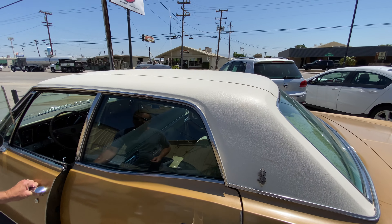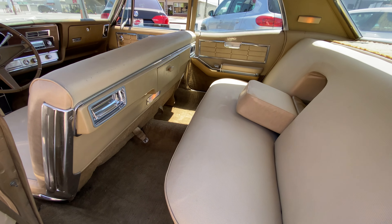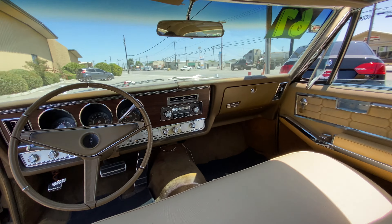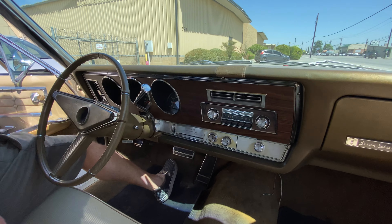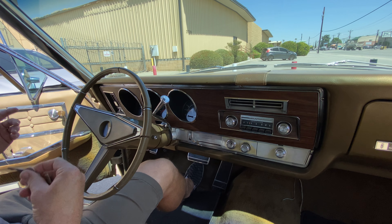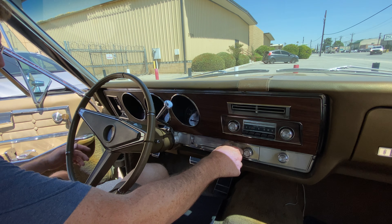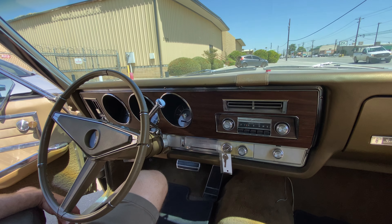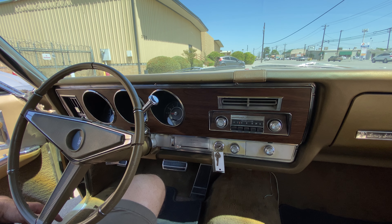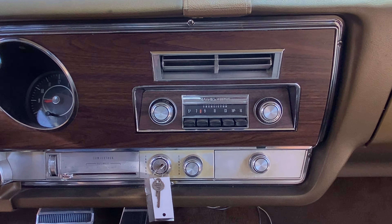I'm going to show you how it starts. So after sitting all night, the first time you start it during the day you do have to pump it a few times to get it going. But for the rest of the day, this is how it starts — my foot's not even on the gas. So after your initial trouble starting it first thing in the morning with some pumps, that's what you can expect for the rest of the day.